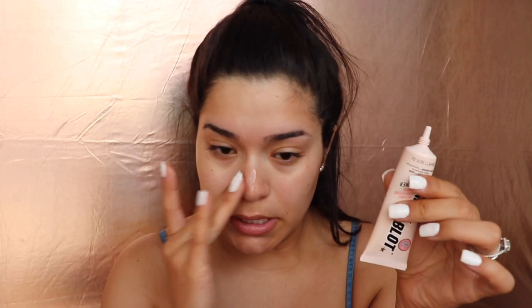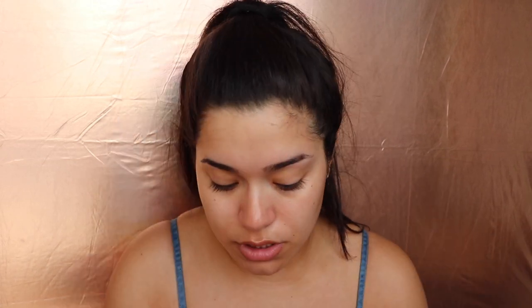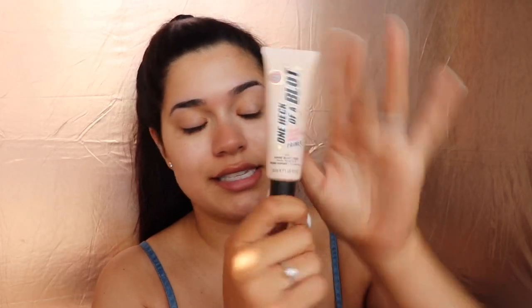My friend actually just picked up this one heck of a blot primer and she really liked it. She used it when we were together last time — this is what it looks like and they sell it at Target and Ulta. Next I'm going to jump in with two foundations. I actually picked up a deeper shade of the L'Oreal Infallible Fresh Wear — I talked about wanting to pick up another one and I did. It's such a good foundation for summertime, really like medium to buildable coverage.